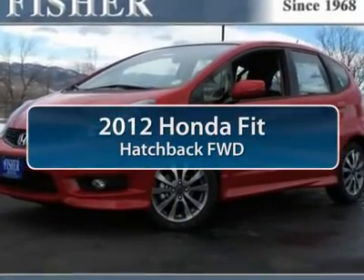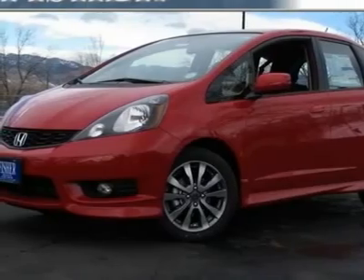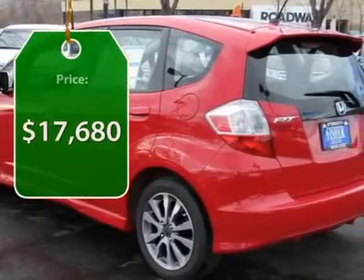The 2012 Honda Fit. The Fit was engineered to be useful, efficient, and reliable, but its most important attribute is its innate charm and coolness, and is priced below $20,000.